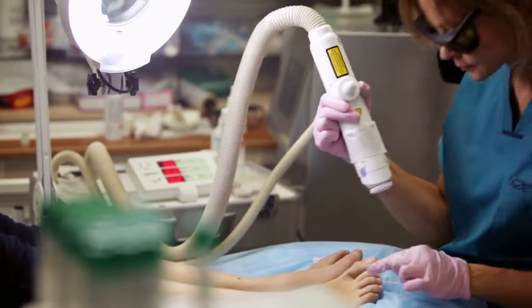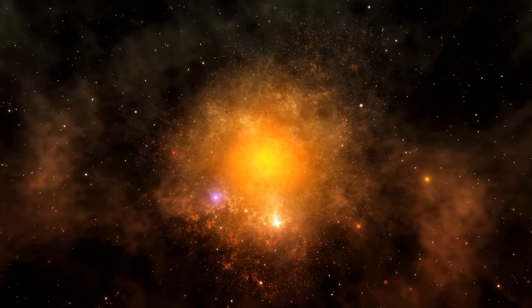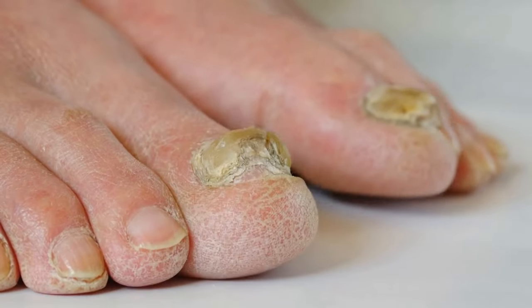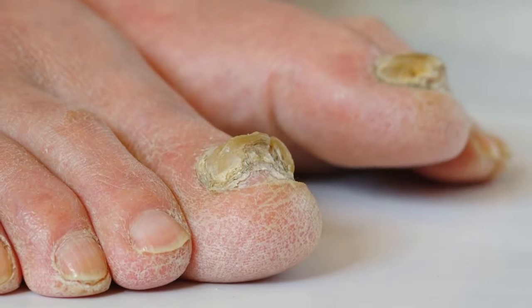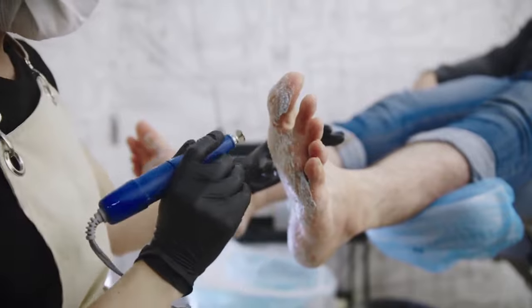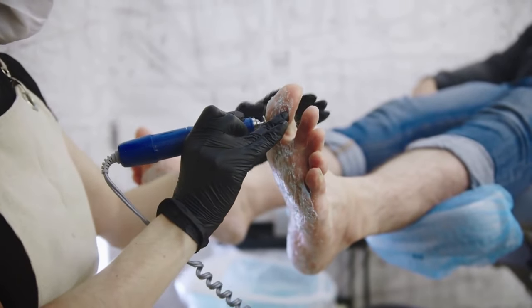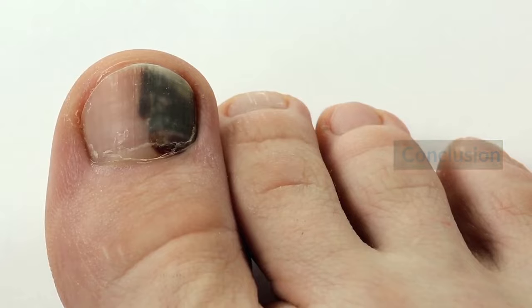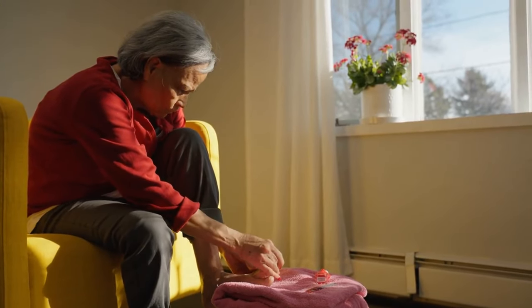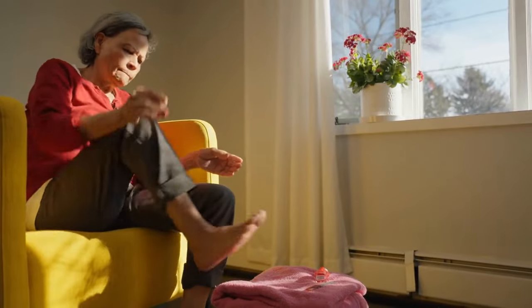When personalizing your remedies, it's crucial to take your tastes and demands into account while selecting a natural treatment for toenail infections. Experiment with various options to see which one works best for you. You may get rid of toenail fungus, as well as the foul odor and itching, by combining various treatments to produce a personalized regimen catered to your needs. With the appropriate natural treatments and preventive measures, you can enjoy healthy nails and feet.